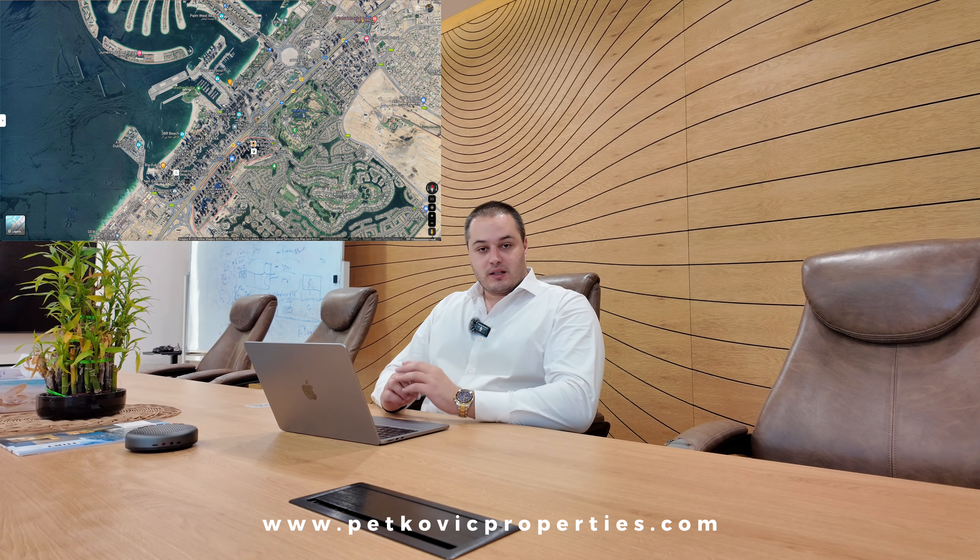Hello and welcome to another video. In this particular video I'm going to give you a couple of very unique projects in the Dubai real estate market that are available right now. We are looking at diversified projects — some with massive post-handover payment plans, some with very easy payment options, and some that are already almost completed. These are projects we can consider affordable or relatively affordable as well.